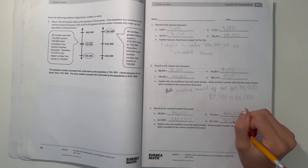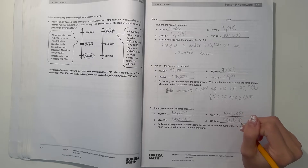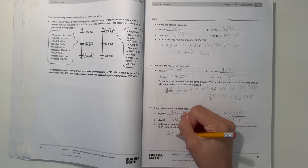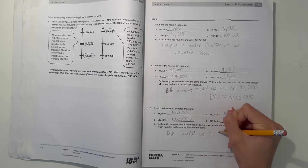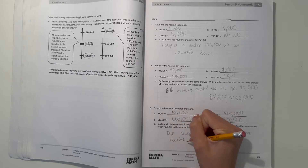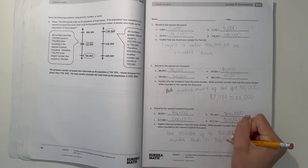Alright, and E — explain why two problems have the same answer. Write another number that has the same answer when rounding to the nearest 100,000. Well, this time one number rounded up and one number rounded down, so one rounded down to 800,000. They both got 800,000 at the end.